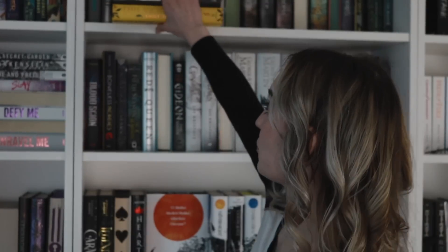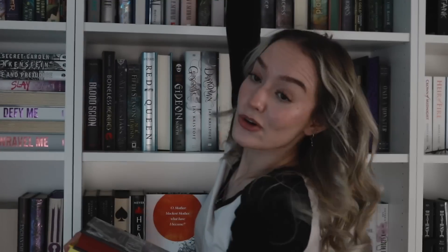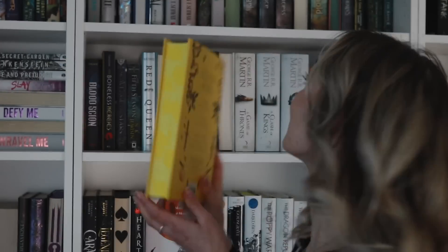We have these four which go up on top of my shelves: Siren Queen by Nghi Vo, The Drowned Woods by Emily Lloyd-Jones which is the Owlcrate edition, A Forgery of Roses by Jessica S. Olsen which is also Owlcrate, and This Vicious Grace by Emily Thede which is the Fairyloot edition.